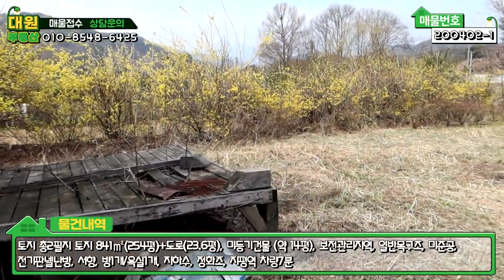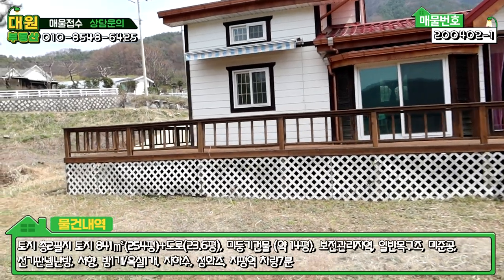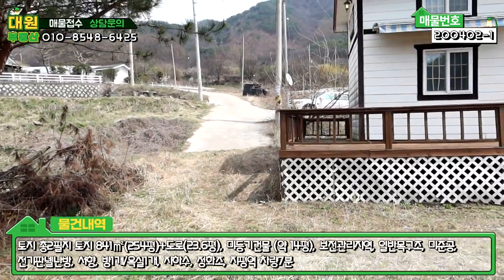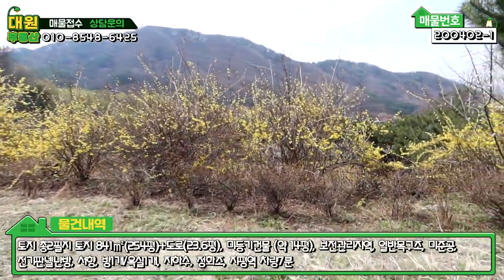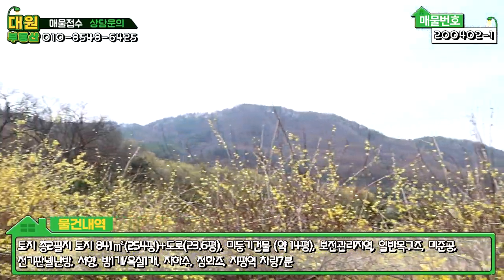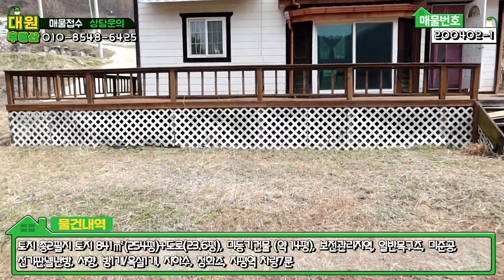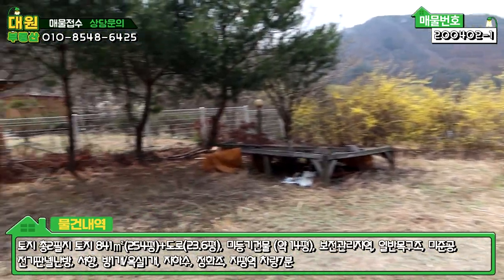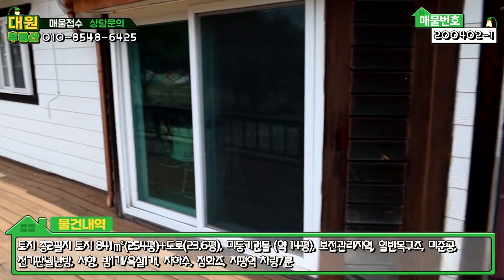데크(deck)가 있는데 현재 상태가 위험한 편입니다. 다음 분이 오시면 확인해 보실 수 있습니다. 경치가 아주 좋은 자리입니다. 아름다운 경관이 있고 가까이에 집들도 있습니다. 건물 중간에 데크가 있는 것을 확인하실 수 있습니다.